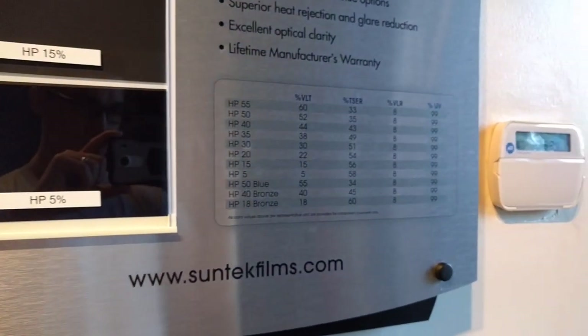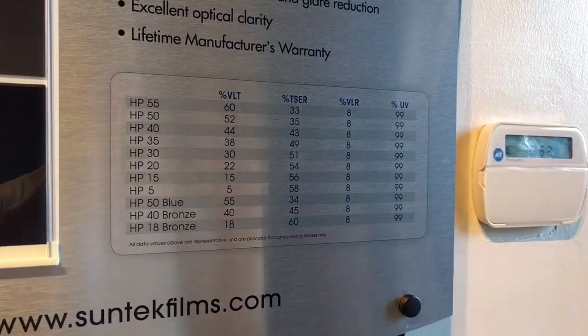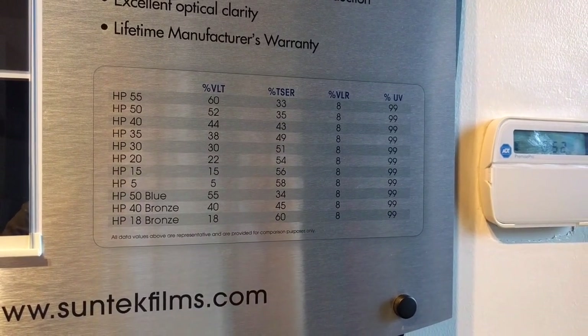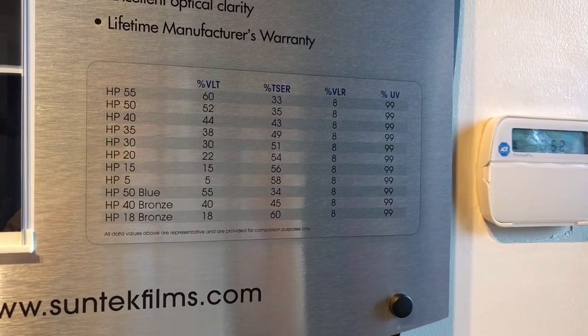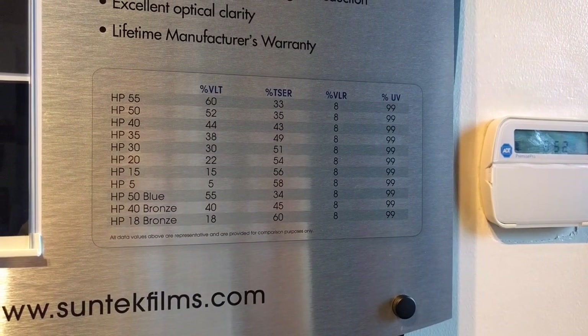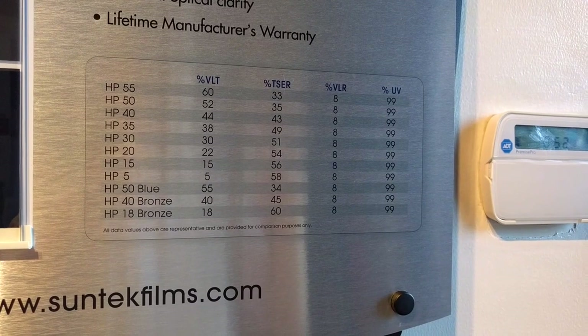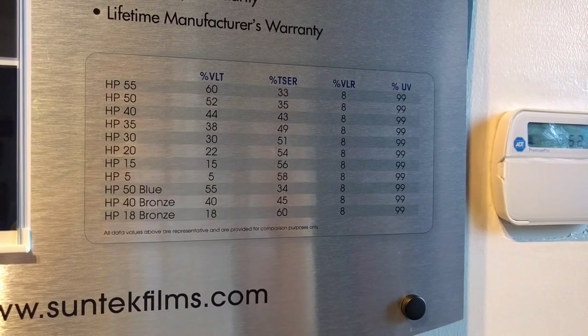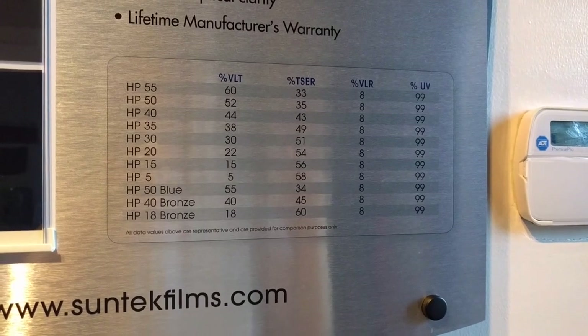Lastly, let's take a look at the Suntech High Performance film. It has a similar total solar energy rejection as the 3M Color Stable. The 35% film is rated to a 49% total solar energy rejection, which is better than the 3M Color Stable. For either the 3M Color Stable or Suntech High Performance films, we're looking at about $250 to have them installed on the car.